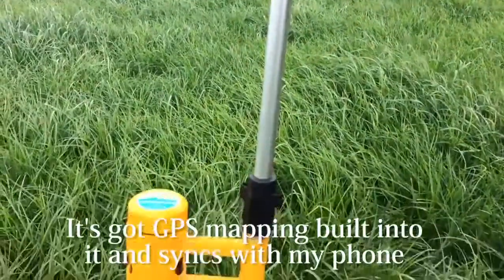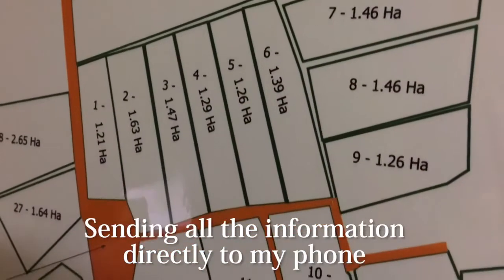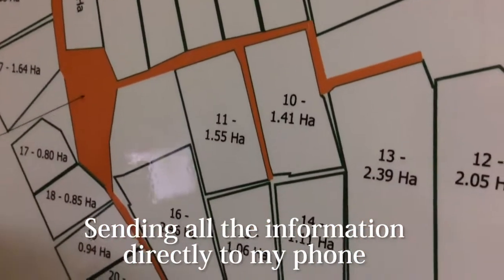It's got GPS mapping built into it. It Bluetooths to my phone, sending all the information directly to my phone. No one knows what paddock it's in at any one time.